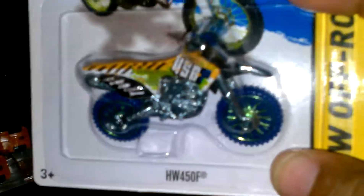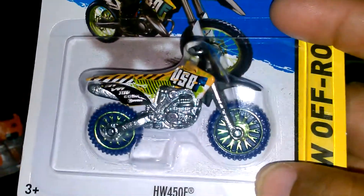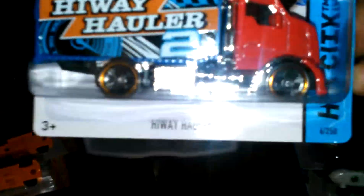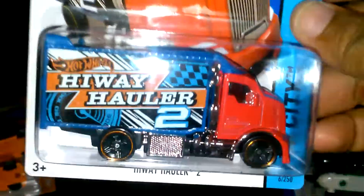I also found the HW450F. I got that Highway Hauler — I only got one of these. I should've grabbed two more.